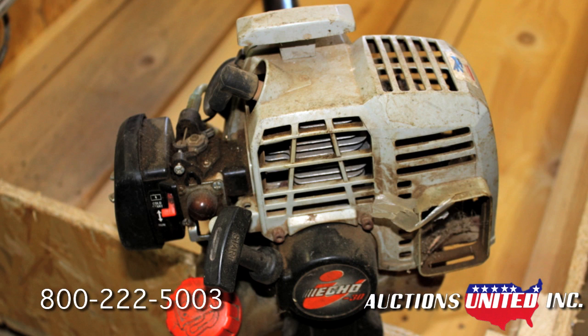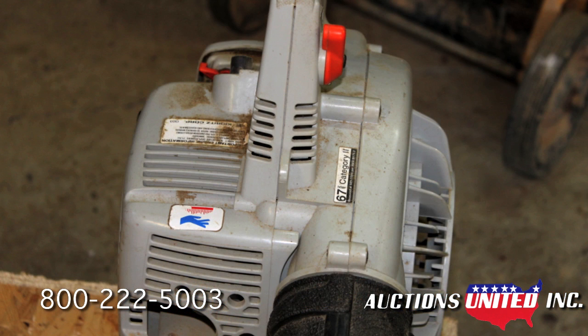This equipment is part of the Patterson Estate in Calhoun, Georgia and will be sold along with the land, home and all farm buildings.